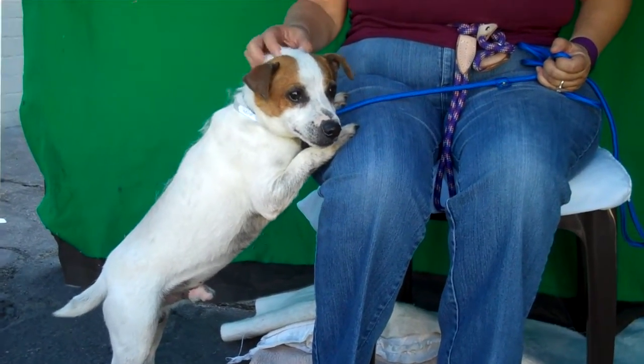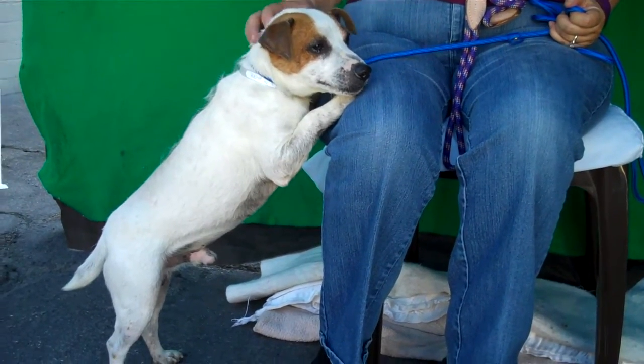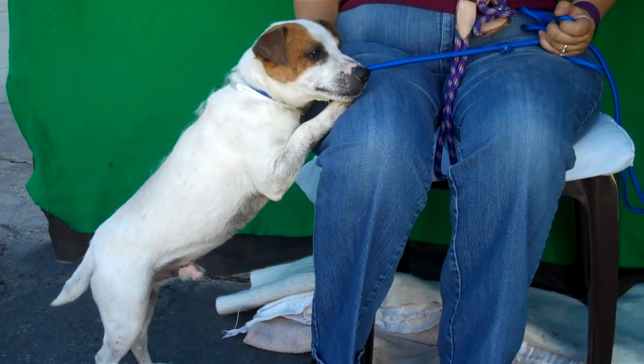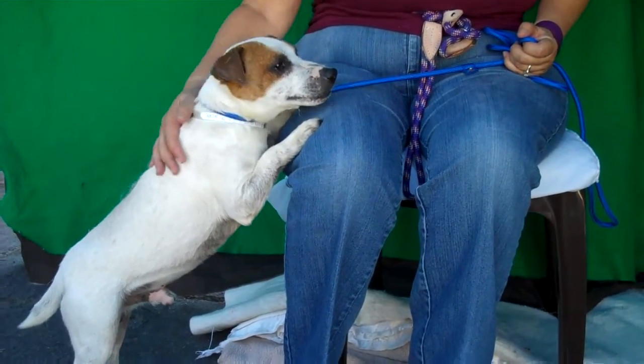He's shown signs of being housebroken, and he's good with other dogs. He needs a little brush-up on his skills with a leash because he's just so excited to get out of the kennel and have fun — he just wants to run around, check everything out, meet everybody, and explore his world.